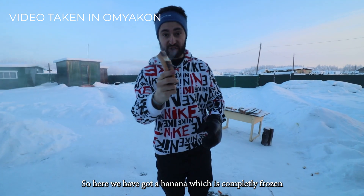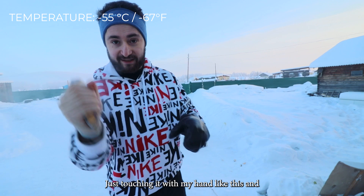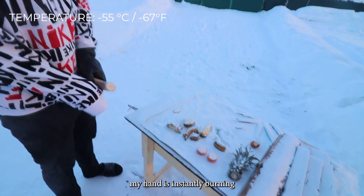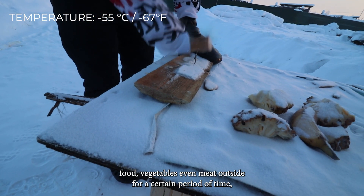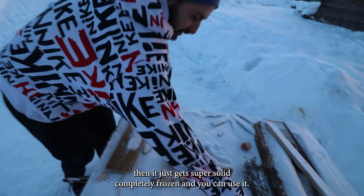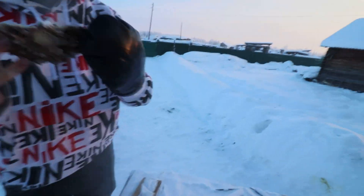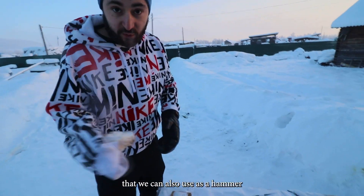Here we have a banana which is completely frozen. Just touching it with my hand like this and my hand is instantly burning. At minus 50, you could let any kind of object outside for a certain period of time and it would get completely frozen. You can then use it as a hammer or anything you like. We also have some other fruits — for example, a pineapple here that you can also use as a hammer.